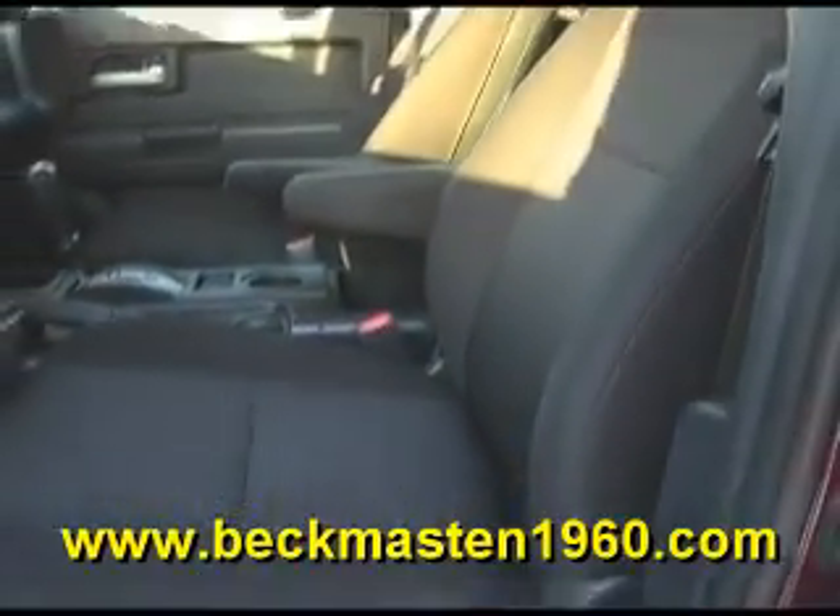A beautiful, honest cloth interior that is extremely clean — no rips, no tears, and no stains. The carpet is outstandingly clean as well.